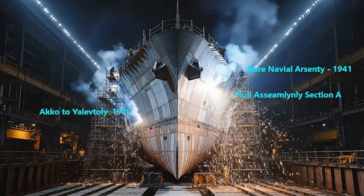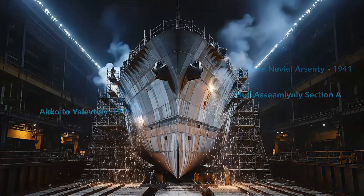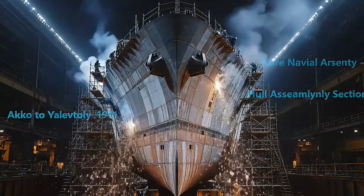This is the Imperial Japanese battleship Yamato, the largest warship ever built. Conceived in secrecy and forged in steel, she embodied Japan's ultimate vision of naval supremacy.